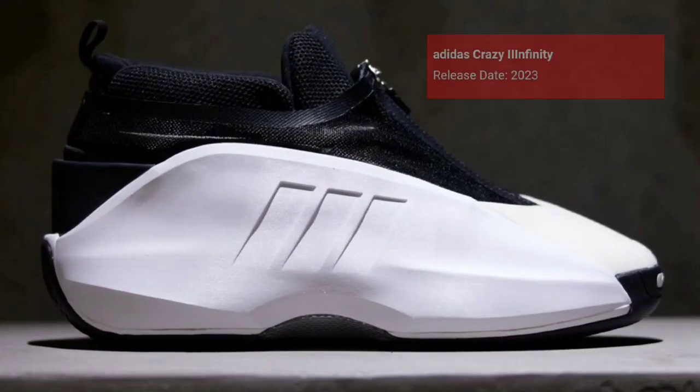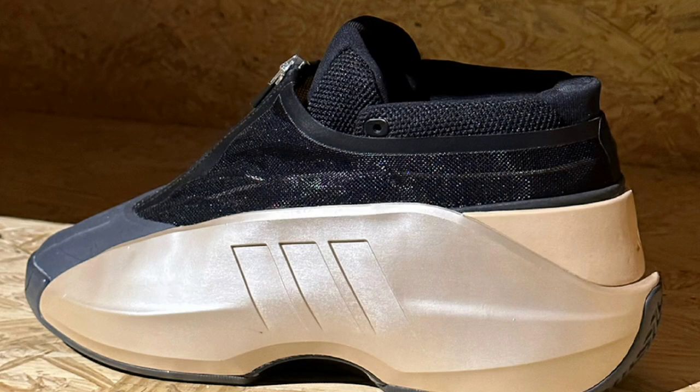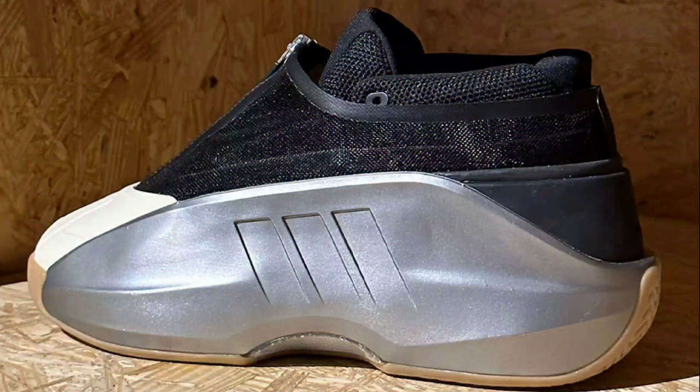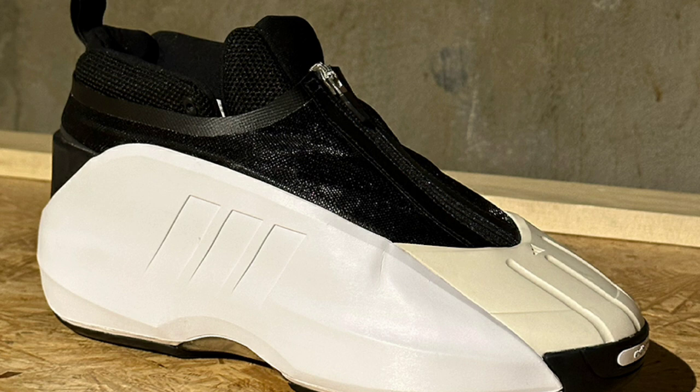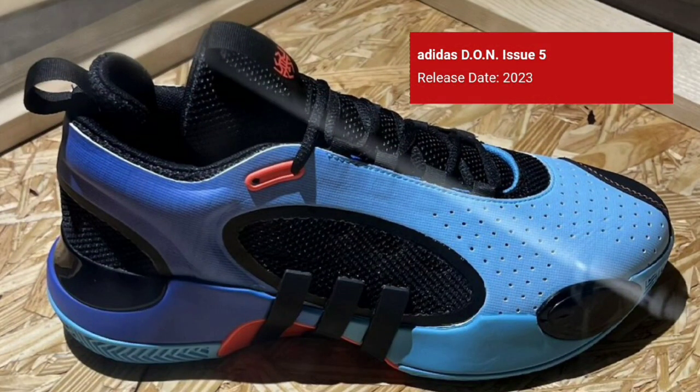Next up we have the Adidas Crazy Infinity, making its way back in 2023. Formerly known as the Adidas Kobe line, the Infinity is the last model to join the Adidas Crazy lineup. The shoe features a new zip-up shroud similar to the Kobe 3 — a shoe that Kobe never ended up wearing because he left to sign with Nike in 2002. Let me know if you guys are a fan of this shoe. It definitely reminds me of the Adidas Kobe 1 — I'm liking it.